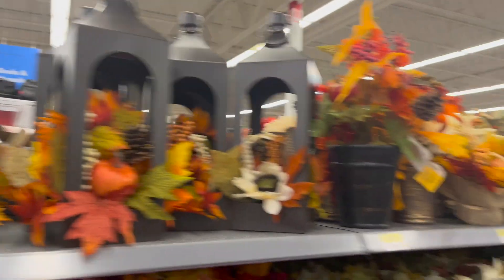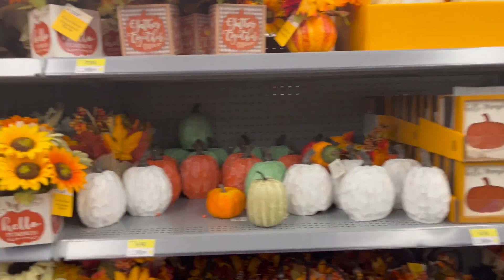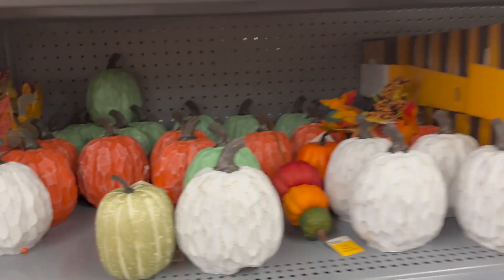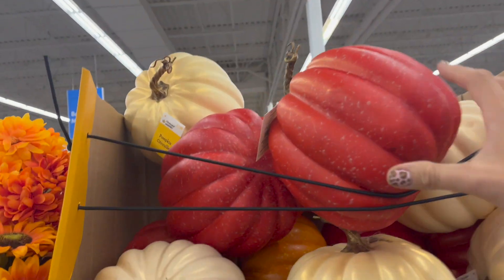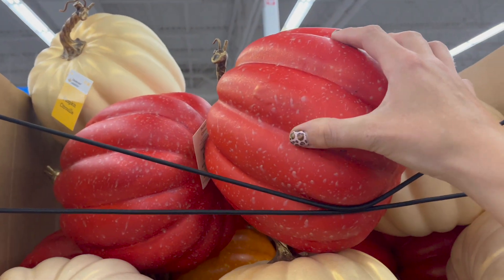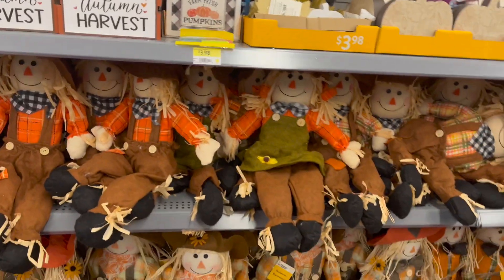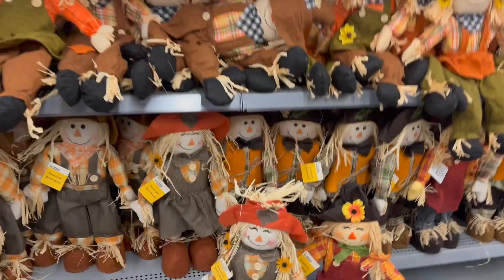Lanterns $24.99 — this is just decor really. Little pumpkins, these are cute, $6.99. Not sure if it's worth it. Pumpkins have really gone up in price — $7.99. They're pretty hard, hard foam for sure. Scarecrow and a little girl scarecrow, super cute — $8.98, that's pretty cheap.